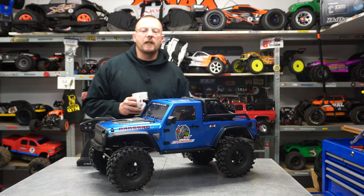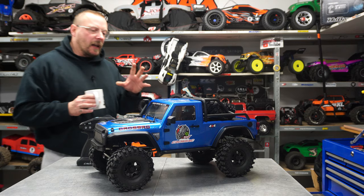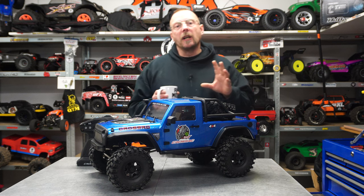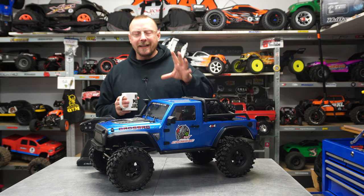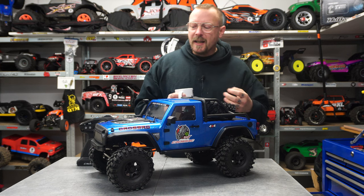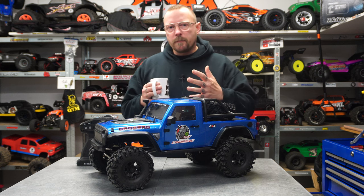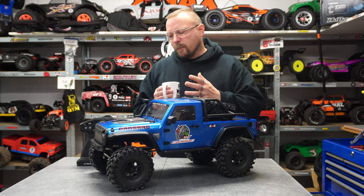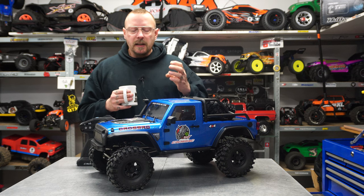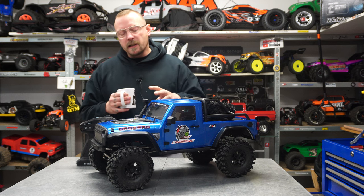Hey, hello guys, it's Mark from RC Cigarette 68 in France. Today something makes me really smile - something I've been waiting for a long time: a 1:8 scale crawler. I know we've had the Crawlmaster for a long time, but not really 1:8 scale - it's more of a stretched 1:10 scale. Looks nice, really. I love what they do, especially the last one with the portal axle.